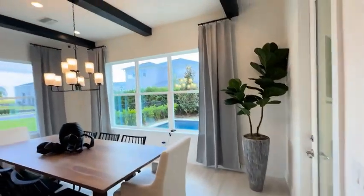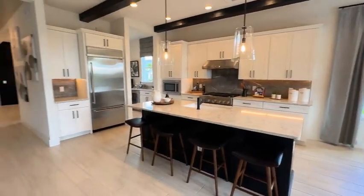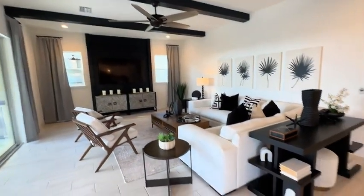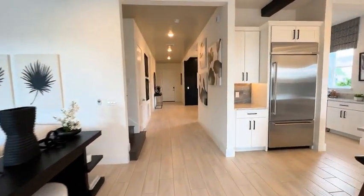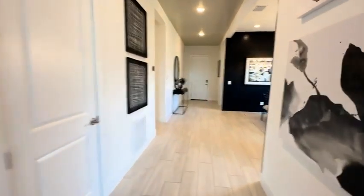Next to the great room we have the casual dining area which also looks onto the pool area. And really just an open concept right here between the kitchen, the great room, and the casual dining.